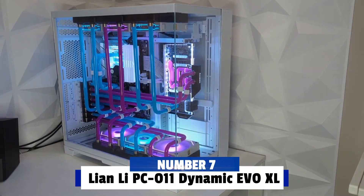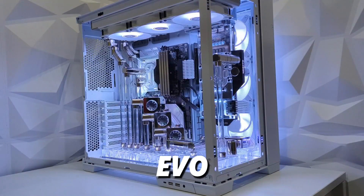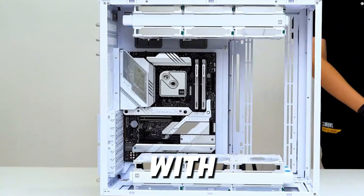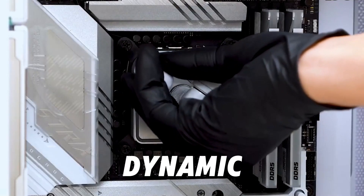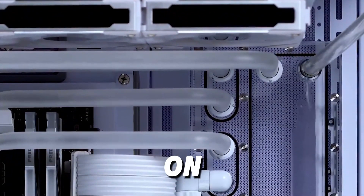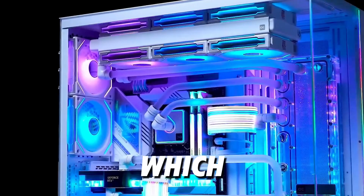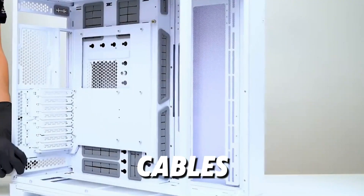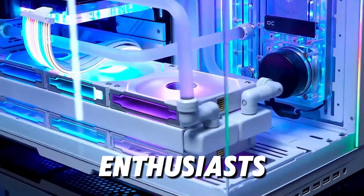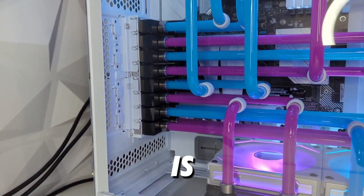Number 7: Lian Li PC-O11 Dynamic EVO XL. At number 7, we have the Lian Li PC-O11 Dynamic EVO XL. This case has taken the PC building world by storm, and for good reason — designed in collaboration with professional overclockers. The O11 Dynamic EVO XL has ample space for custom water cooling, allowing for two 360mm radiators on the top and bottom, plus a 280mm on the side. The case is known for its sleek dual-chamber design, which not only looks stunning but also keeps your cables and components organized. The tempered glass panels showcase your build beautifully, making it a favorite for enthusiasts. If you're looking for a case that combines style with water cooling compatibility, the O11 Dynamic EVO XL is a top choice.